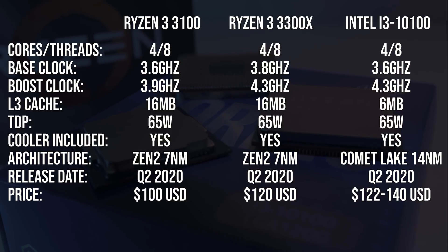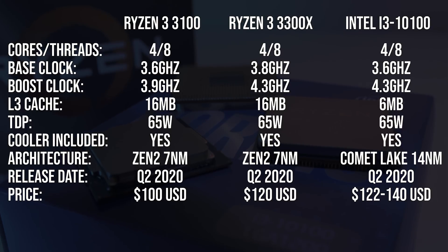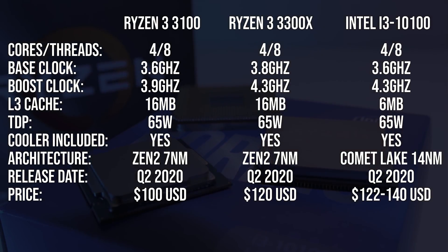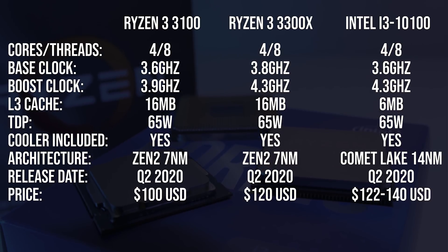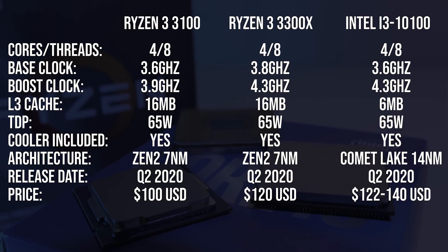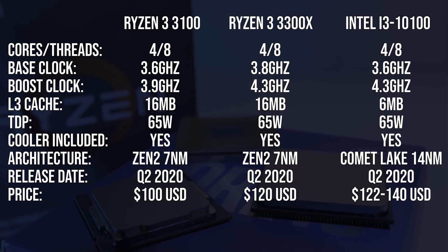All three processors have 4 cores and 8 threads with a 65 watt TDP, granted those aren't really directly comparable. Both Ryzen CPUs have more than double the cache of the Intel option, and the base clock of the i3 matches the 3100, while the boost clock of the i3 matches the 3300X.